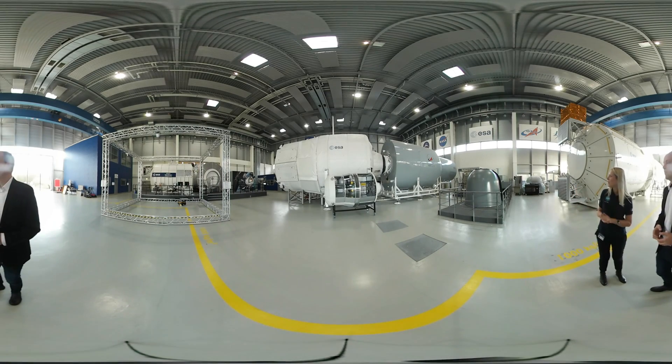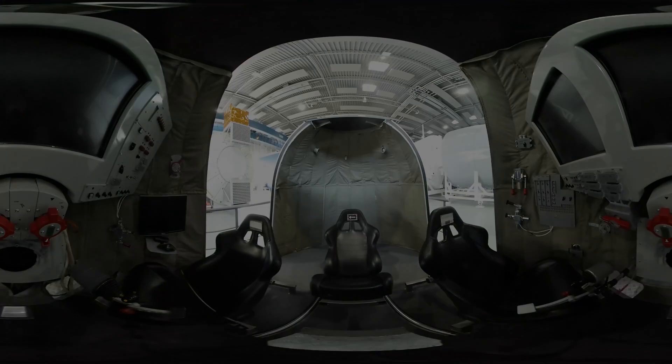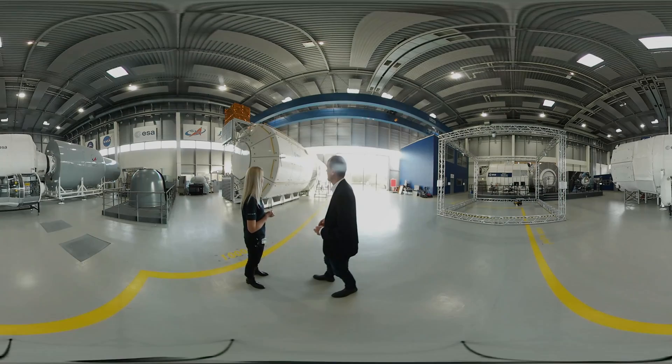We have a reproduction of the Soyuz capsule — not high fidelity, but this is good to sense the inside, how tiny it is. Here we have a real size mock-up of Columbus as well, attached to node number two and with a portion of the Japanese module, the JEM.